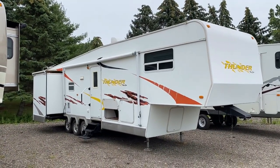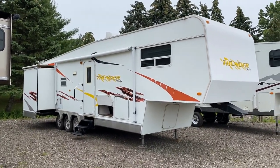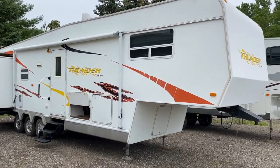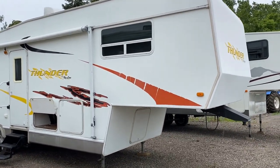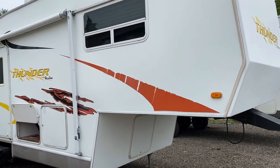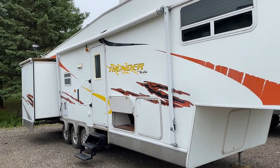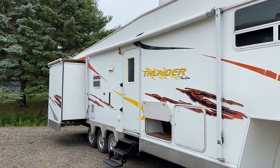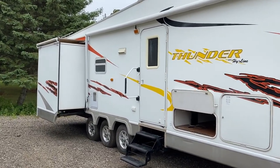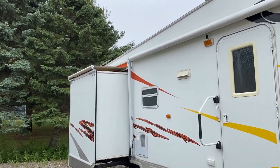Overall the exterior still looks pretty decent. It was stored outside and used frequently, so some of the decals have been a little sun-kissed by midwestern weather. What I would do is just take a power washer or a heat gun and some Goo Gone and get rid of them — because when you take old decals off an RV it looks really fresh and clean by comparison. You can see the slide awnings up there, and we'll get up on the roof in a minute.